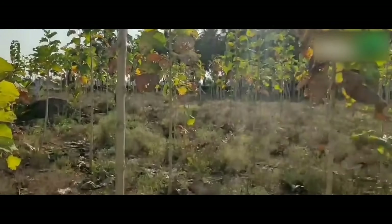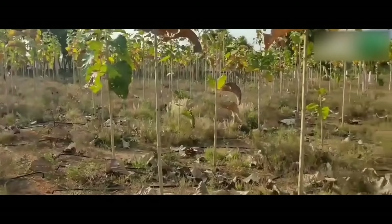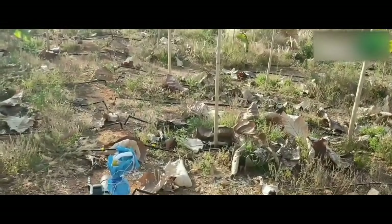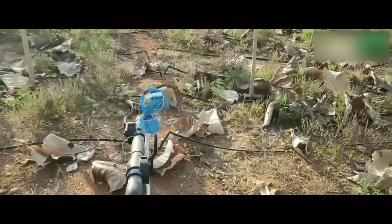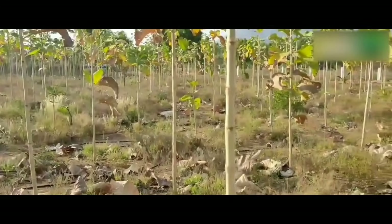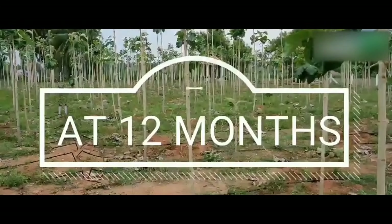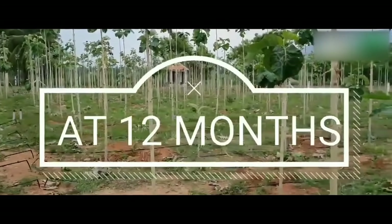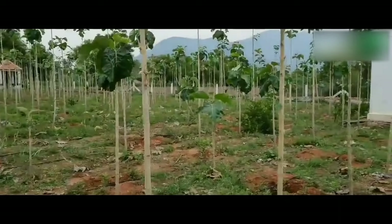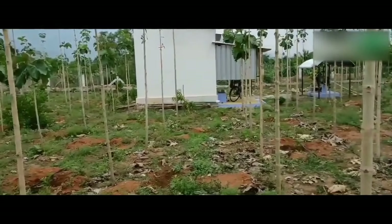Weeding in teak wood plantation: teak is a light-demanding species and its growth is reduced sharply under poor light conditions. Hence intensive weeding is very necessary during the early establishment of the plantation — years one to three. Carry out weeding operations on a regular basis: three operations in the first year, two in the second year, and one in the third year.